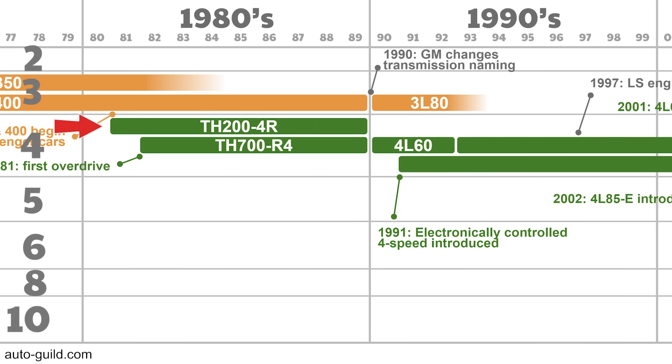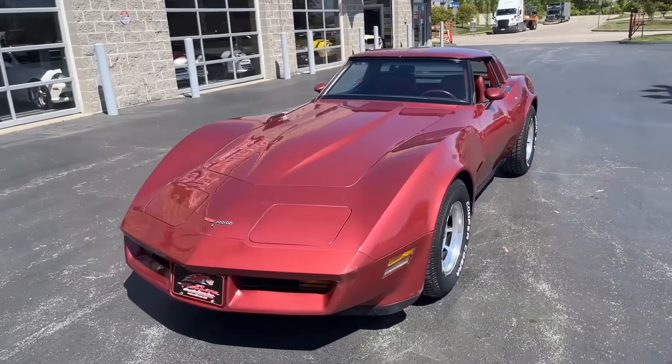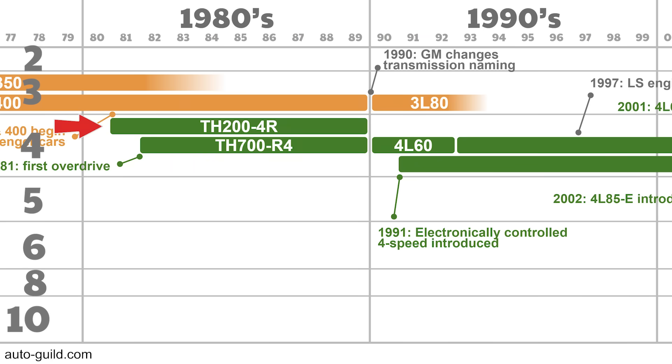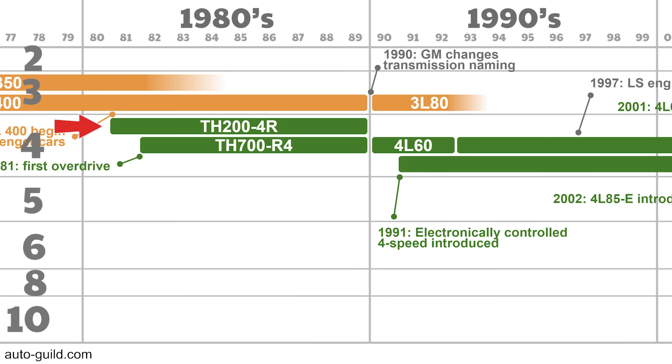The 200-4R was introduced as GM's first 4-speed automatic overdrive transmission, launching in the 1981 Chevy Corvette and later used in the legendary Buick Grand National. Its failures in early mainstream applications gave it a somewhat bad reputation — pretty wimpy — but it came out when horsepower numbers were averaging just over 100. It can be built for big performance, over 700 horsepower; stock, it's good for about 300. It's also ideal for swapping with a Turbo Hydromatic 350 or Powerglide because the overall lengths are the same — almost a direct drop-in.